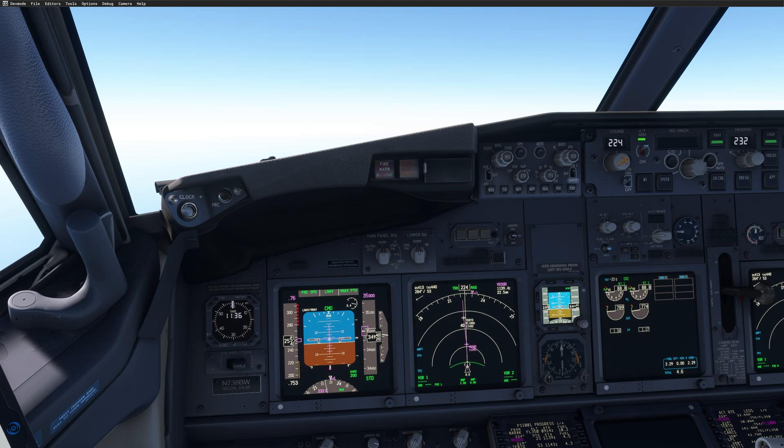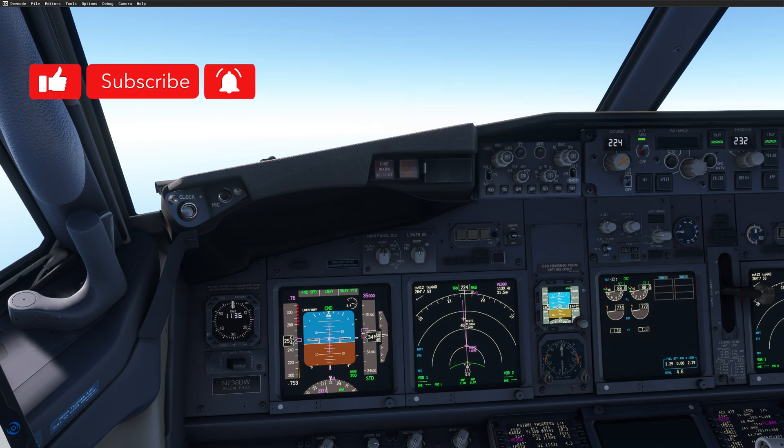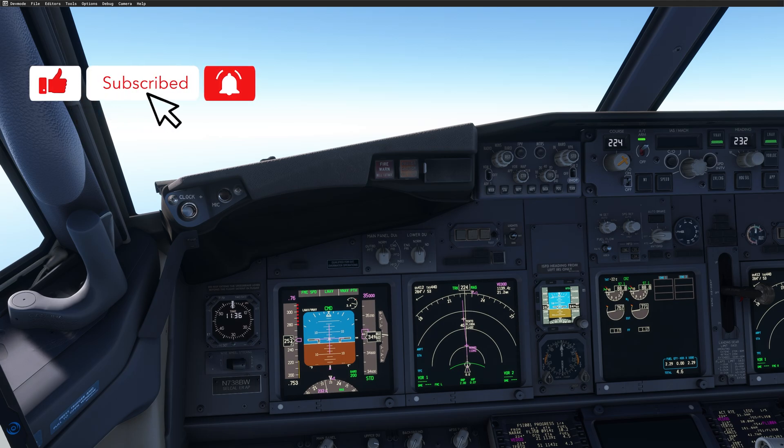For FSI Panel to move the aircraft, it needs to be able to read the FMC or MCDU. That's it, guys — if you have any questions or comments, please drop them in the section below and please subscribe to the channel. Thank you guys and see you very soon for another video.